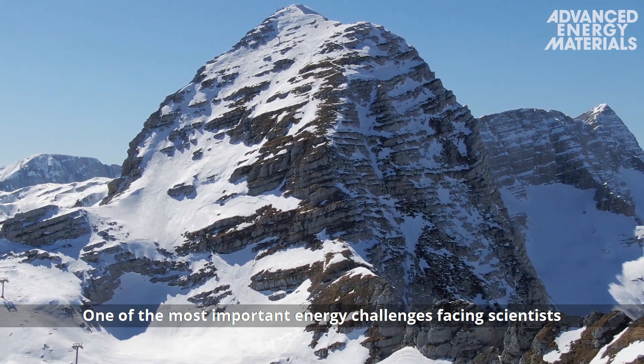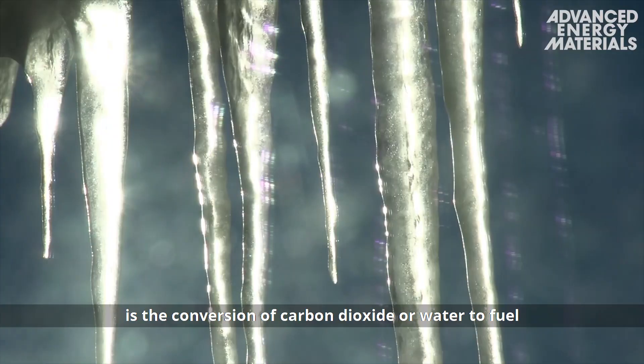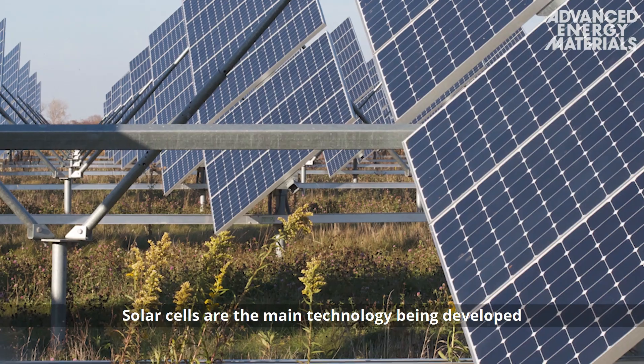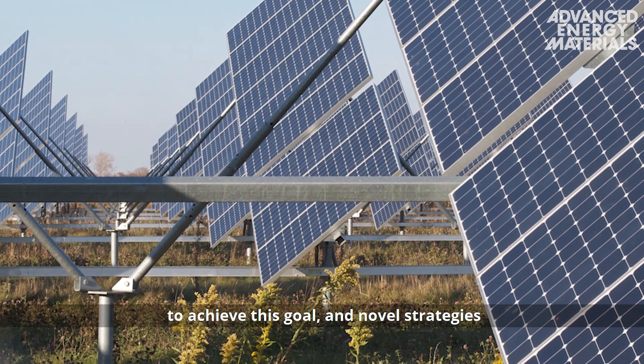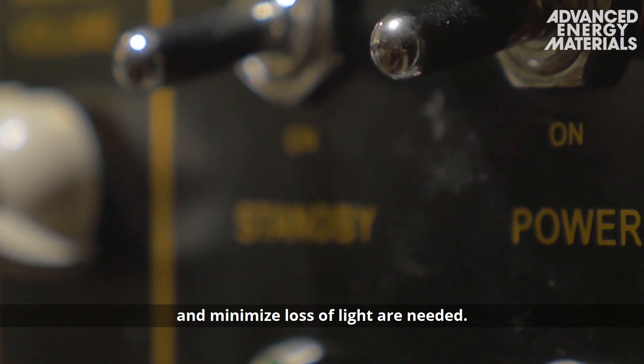One of the most important energy challenges facing scientists is the conversion of carbon dioxide or water to fuel by using only water and sunlight. Solar cells are the main technology being developed to achieve this goal, and novel strategies to maximize their power output and minimize loss of light are needed.